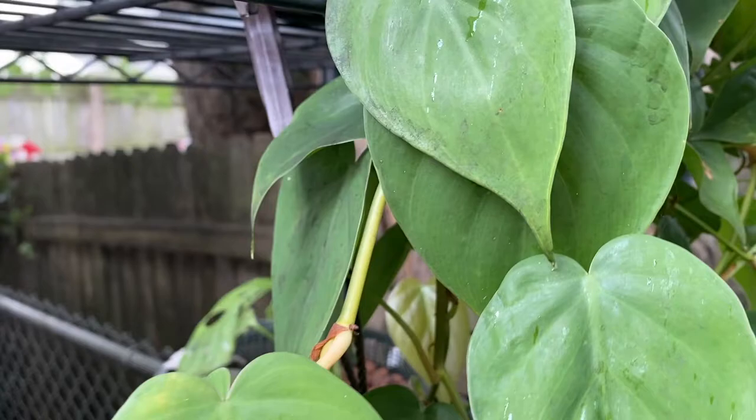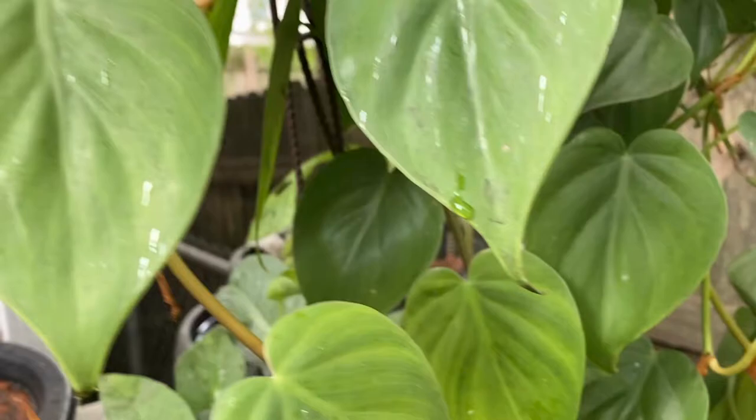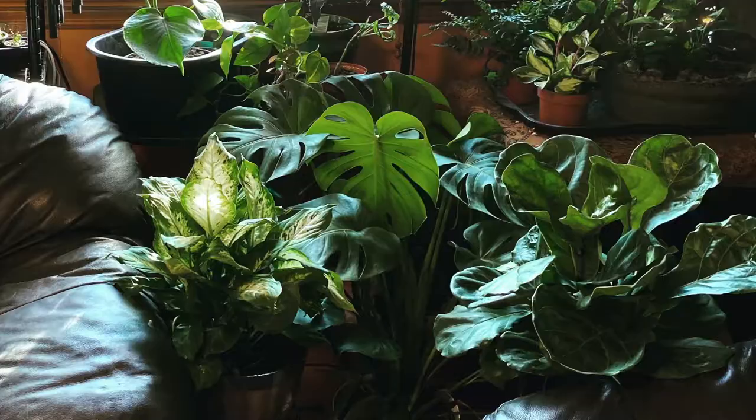Take a look at these leaves. That's what we call honeydew. It is absolutely disgusting. It's the feces of Chinese lanternflies and it's all over all my outdoor plants.